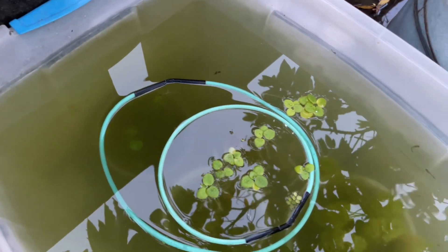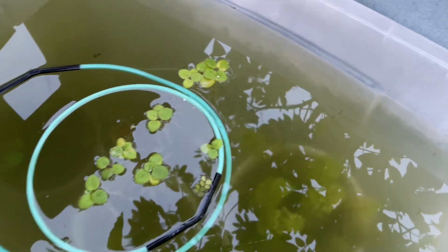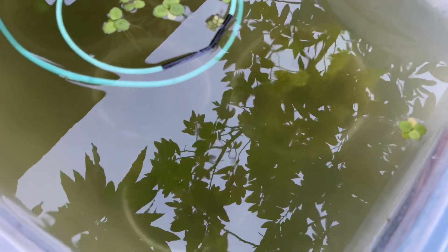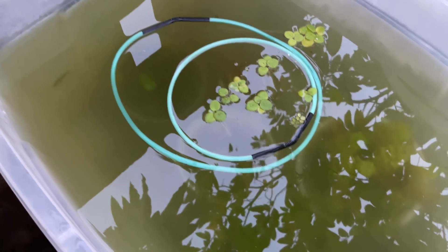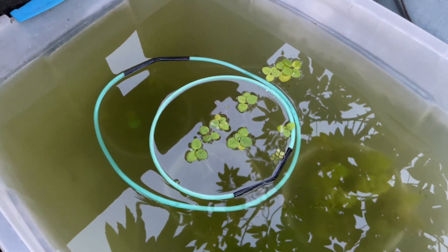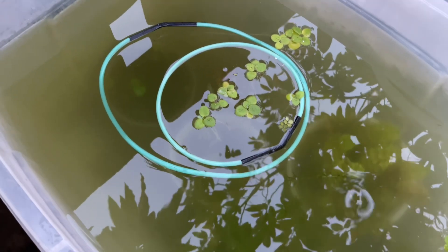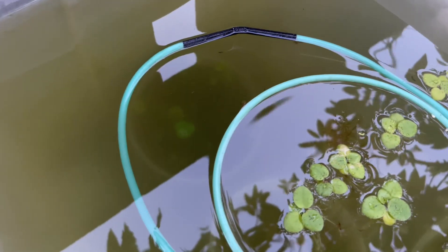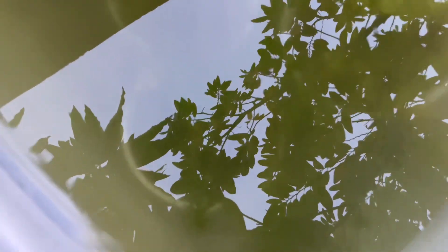Now we will see how much water cleans our water. We will also clean our water and get in the water. Now we will see the fish of the water for the first time. We will be able to change this water to help the water. We will have clear water by getting in the water, and we will also see the water.